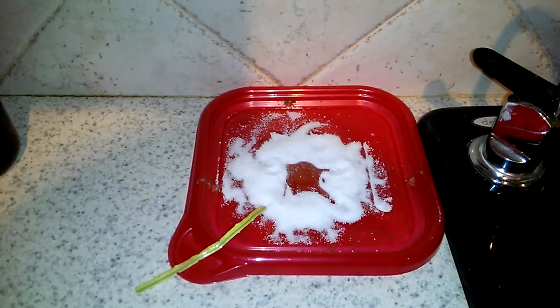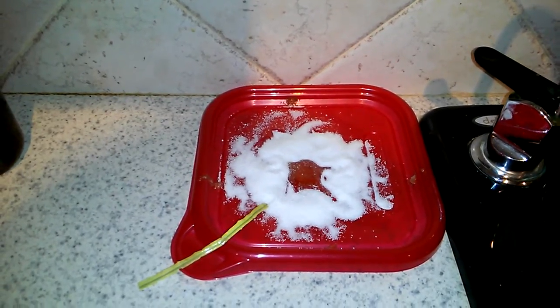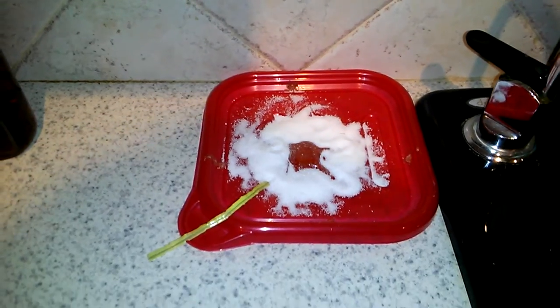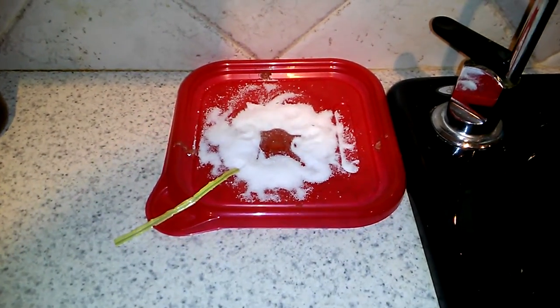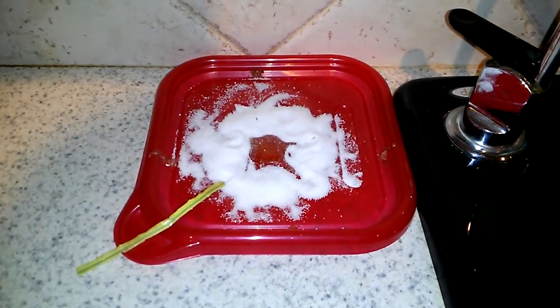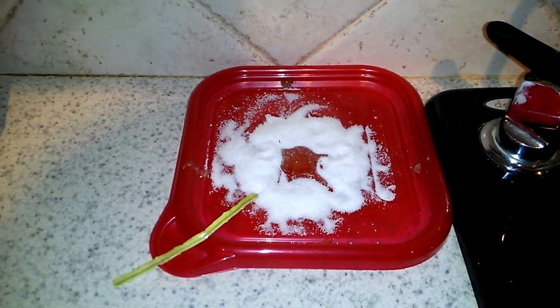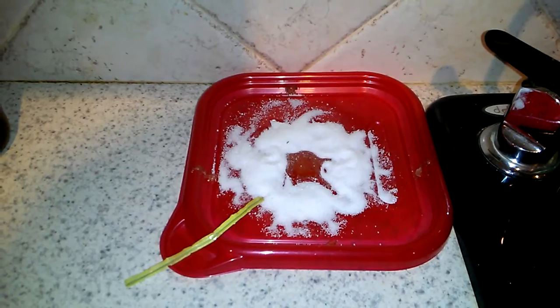Every now and then I'll see one walk across the borax, which is good because they'll track it back to the nest. See one right there? He's running around in it, like hey, this is some really good snow or something. But it's not — it's going to kill them. They don't know it yet.